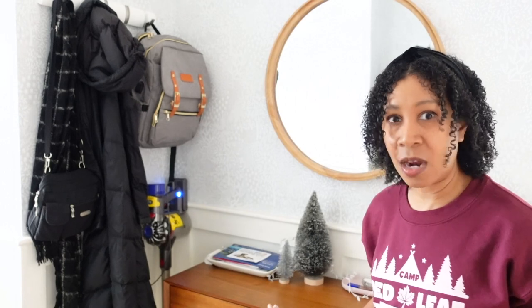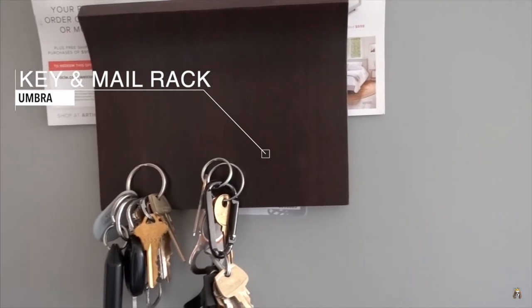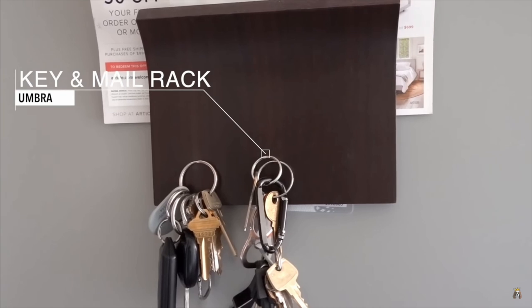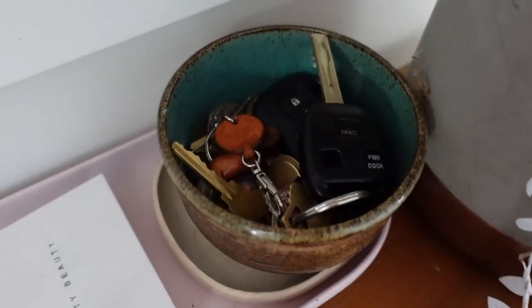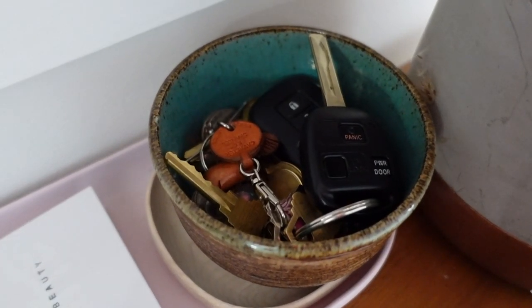Almost as important as a box opener is a place to put your keys when you come home. If there is nowhere to put your keys, you are going to lose them 100%. In previous homes I was putting my keys on a hook — that worked really well. I even had a cool magnetic hook where keys just magnetized to the organizer. But in this home we put them in a bowl, and that works great too. As long as you have a dedicated home for the keys, it's going to be a lot easier.